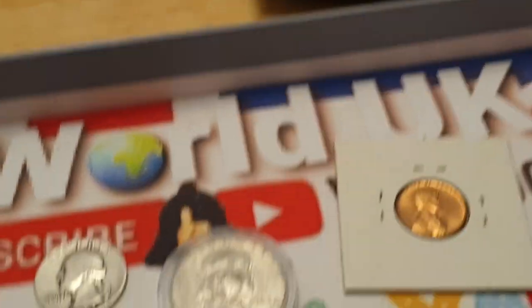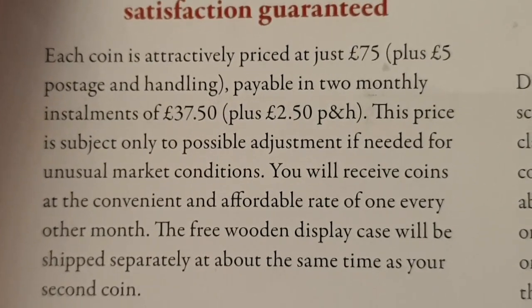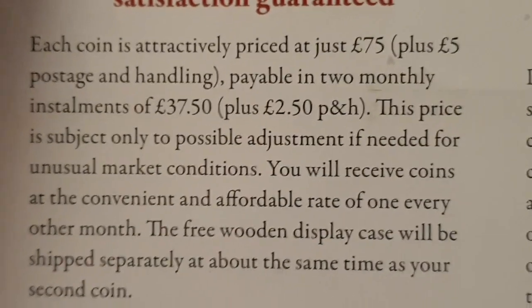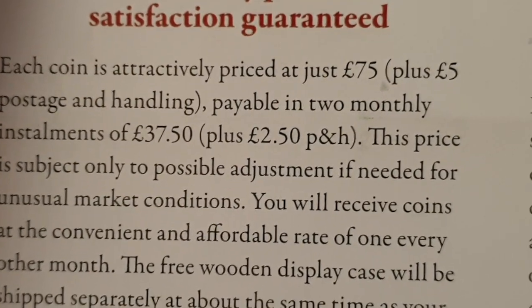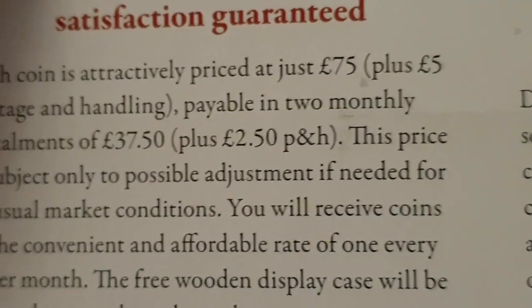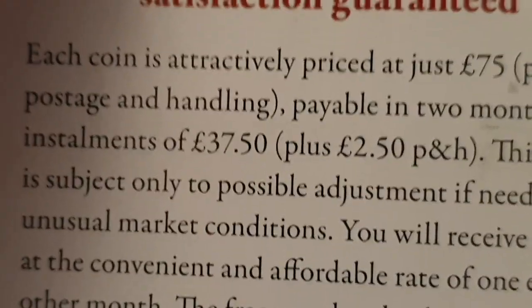Now let's go through the prices. 'Attractively priced' — each coin is priced at just 75 pounds plus 5 pounds postage and handling, payable in two monthly installments of 37 pounds 50 plus 2 pounds 50 postage and handling. So they are charging you 5 pounds for postage per coin every two months — that is 50 pounds just in postage for ten coins.